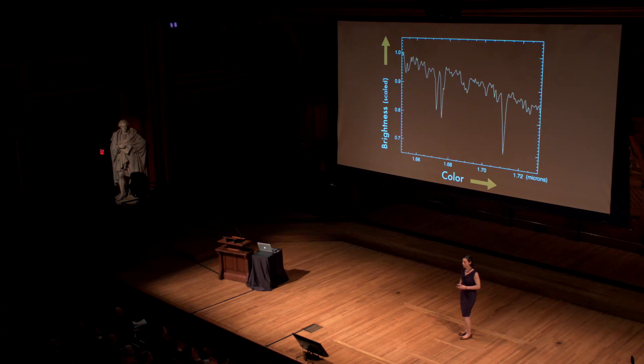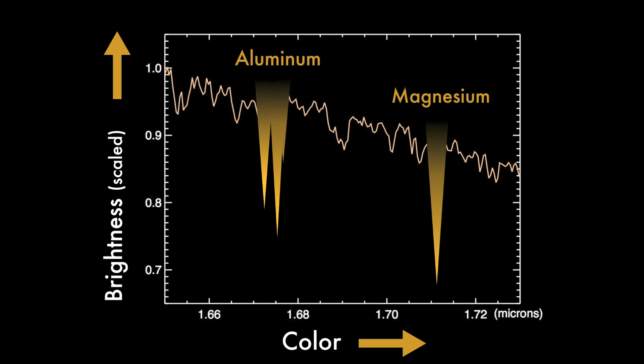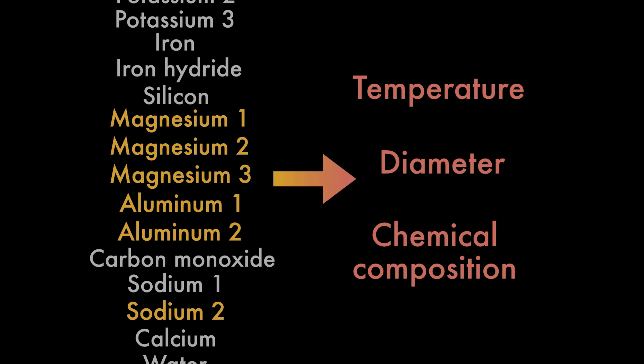Each of these spectra contains clues to the star's properties. Atoms and molecules within the stars absorb light at specific colors, creating distinct spectral signatures. In this red dwarf spectrum, the deep troughs are due to absorption by atoms of aluminum and magnesium. I measure the depths of these dips because the strength of these features depend on the star's properties. I looked for patterns in the spectra, correlating the depths of features like these against different stellar properties.